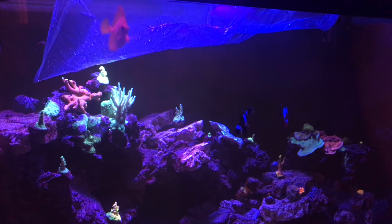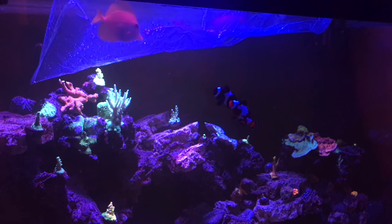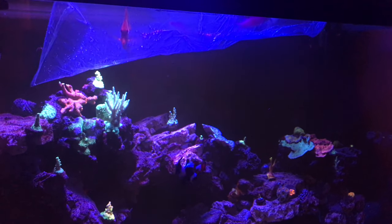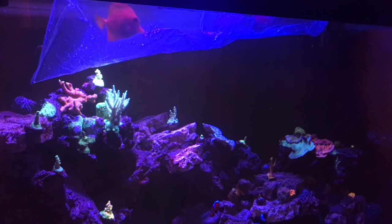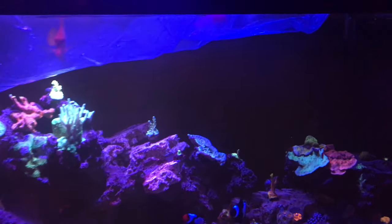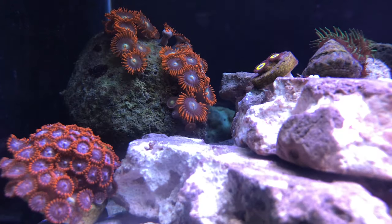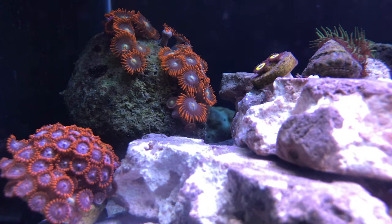I'm hoping with the doser back online and the ATO hooked up, having more food going into the system should help. I'm going to try out coral frenzy — reef keeper uses it, I've been looking at it, and my fish eat it — so I think I'm going to go with coral frenzy for food moving forward once I finish this last vial of Reef-Roids I have.